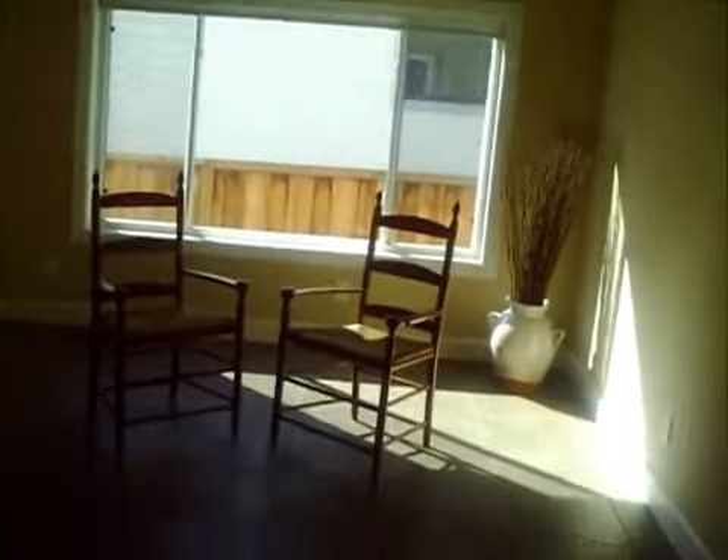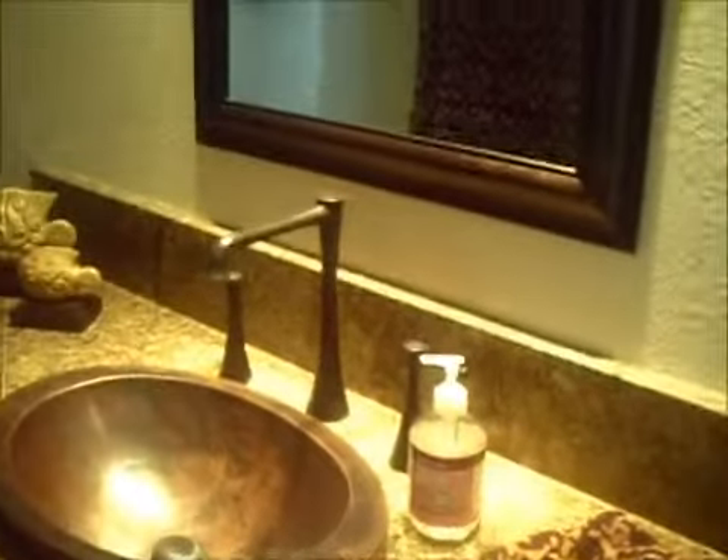So this is the dining area — it's hard to get a perception. Downstairs half bath — beautiful bath. Look at that sink, it's beautiful. So this is your downstairs half bath.